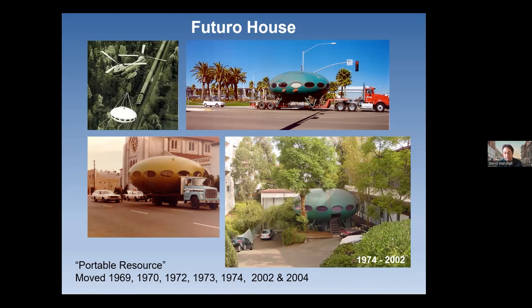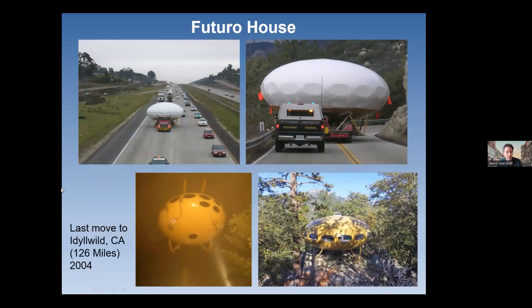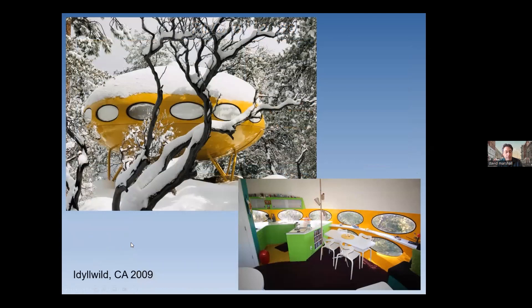It was kind of hidden back there and not in very good condition. Wayne Donaldson purchased it and moved it again. This is the move up the 5 freeway — you can see the width of it, a very wide load that required three lanes to move. It was moved in 2004 to a beautiful rural site in Idyllwild. It was lifted by a crane when it reached its destination to drop it onto its new foundation. It now sits there in a beautiful new setting — I love the shot covered in snow. It's a little bit of a vacation home. Wayne Donaldson still owns it, and it's pretty much the only Futuro house that has been restored to this level.